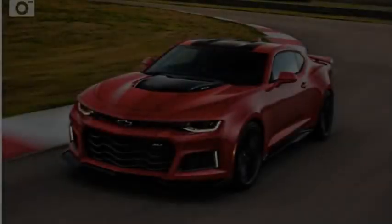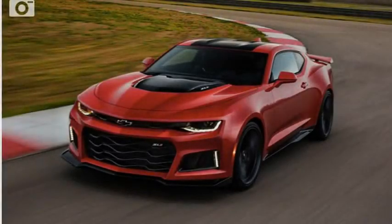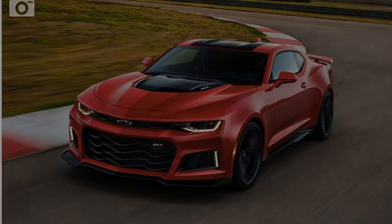The brakes are unchanged from the standard ZL1, and it has all the same launch and line lock features. Pricing hasn't been announced yet, but figure around $63,000.